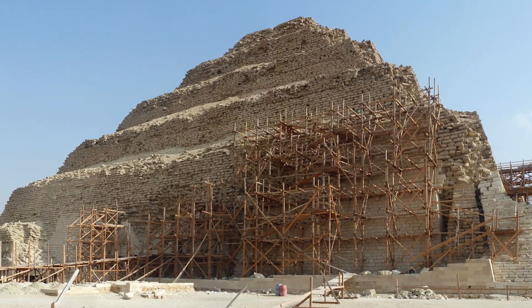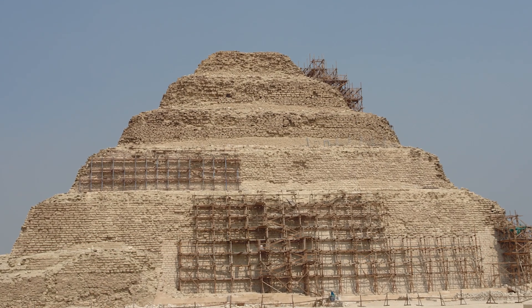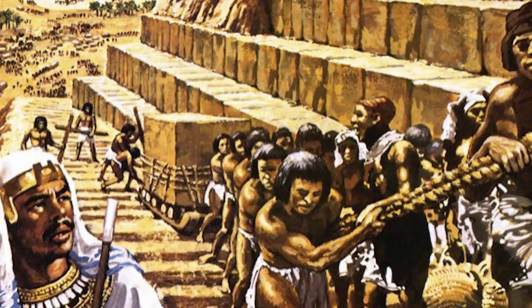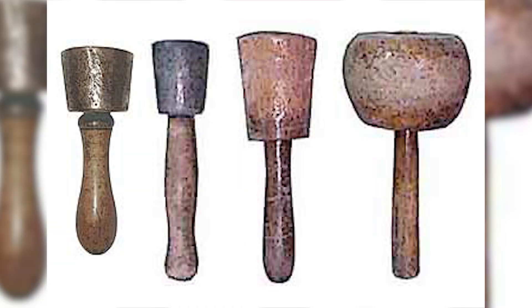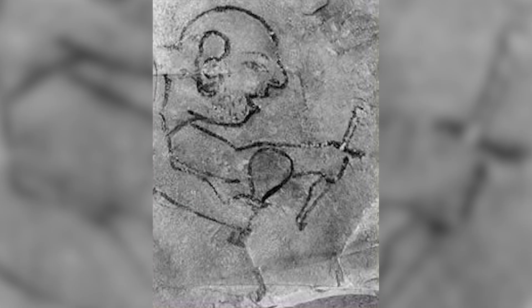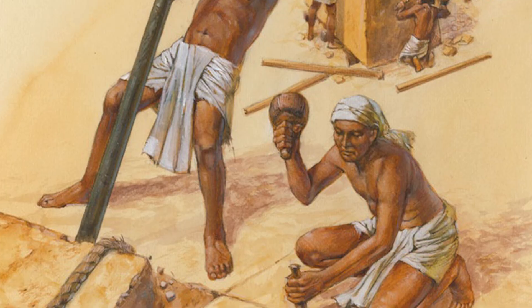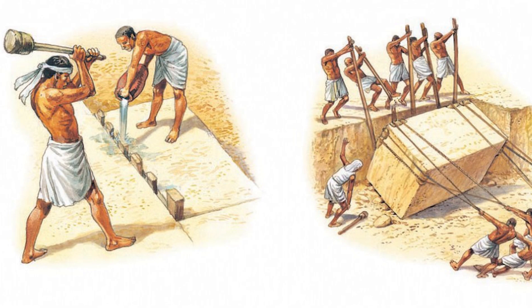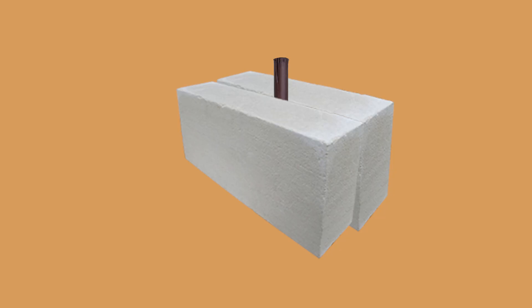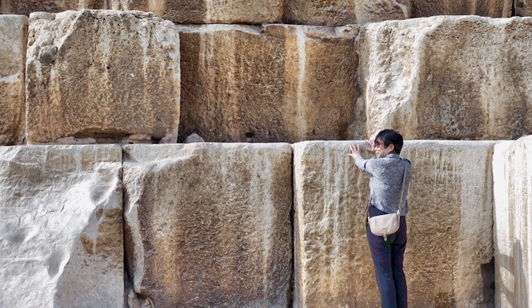Little of this outer layer of limestone remains today, as much of it has been reused for other building projects in Egypt over the course of history. To start the process of breaking away the limestone, workers used copper chisels. Then massive dolerite pieces of rock called pounders were used to break the stone apart. 60 to 70 men would pound out the stone, and then at the bottom they inserted wooden pegs into the slots they had cut, filled those slots with water, and the pegs would eventually expand, forcing the stone to split.